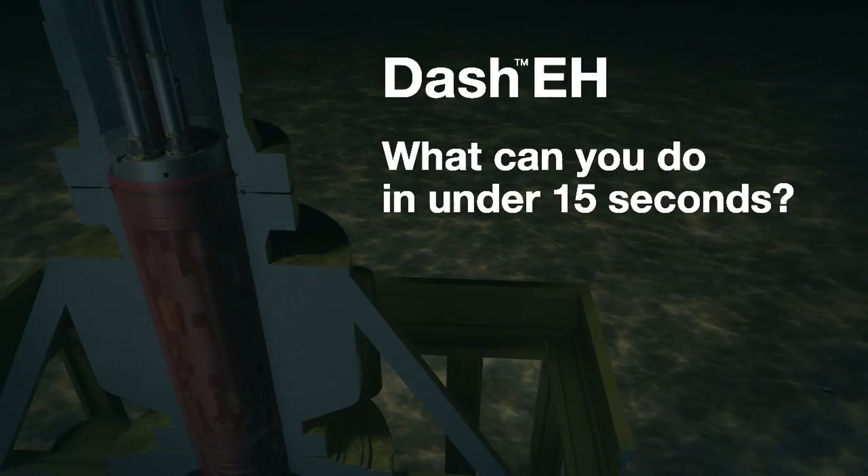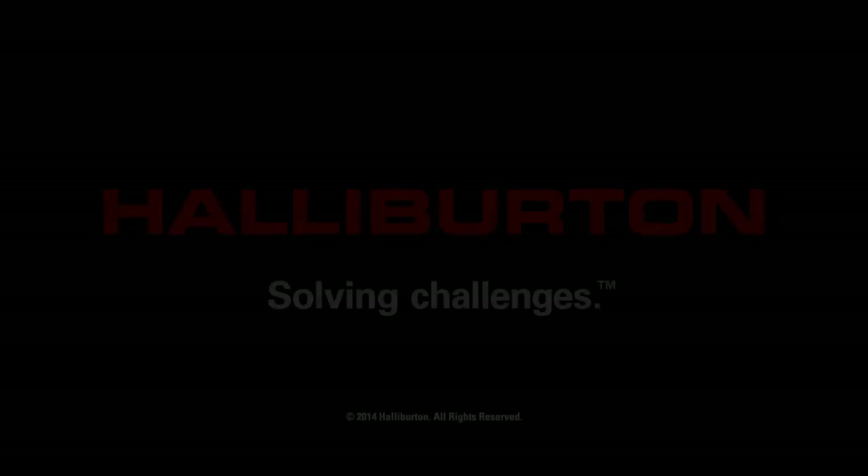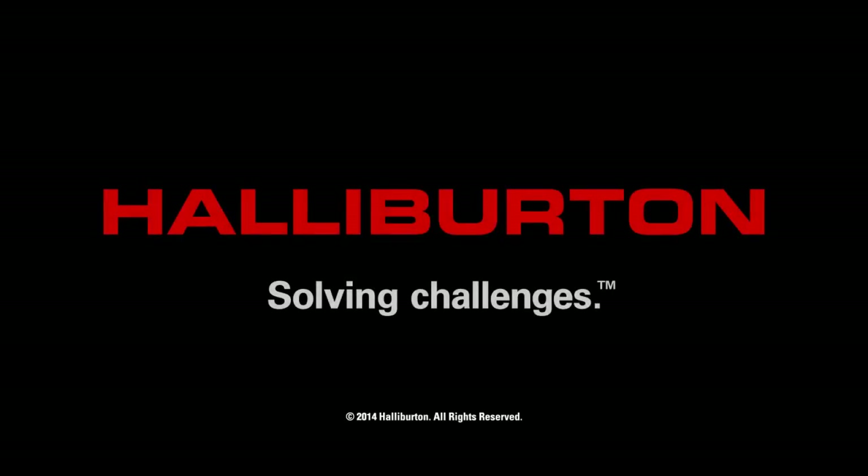What can you do in under 15 seconds? To learn more about Halliburton's DASH-EH and other subsea solutions, please contact the Halliburton Regional Sales Office or visit us on the web at www.halliburton.com/subsea.